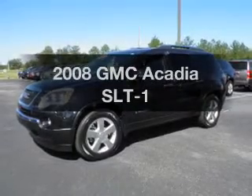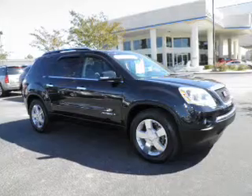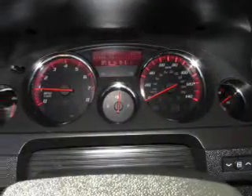Get noticed in this 2008 GMC Acadia — this is the set of wheels you've been looking for, with a reliable 6-cylinder engine that responds smoothly to its 6-speed automatic transmission.